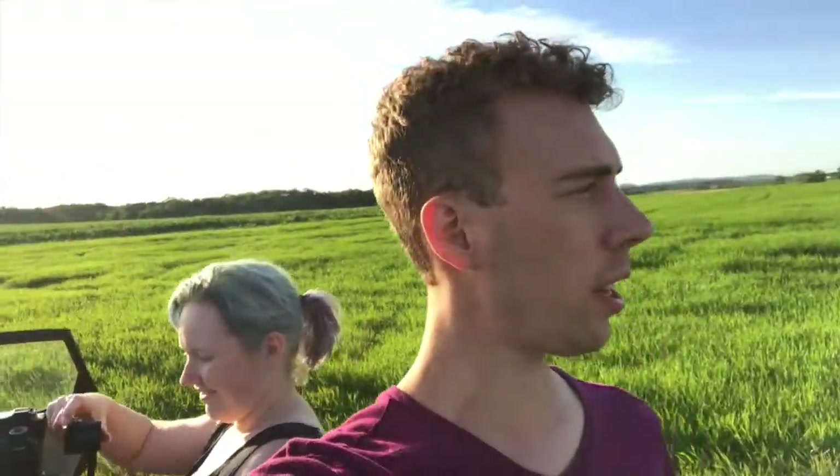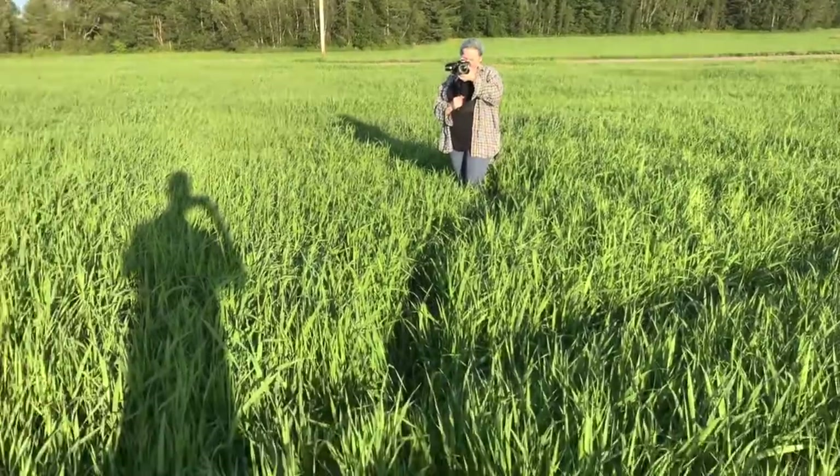Alright, so we are here at this beautiful field that hopefully we can get some really good shots in. We just got here and it looks really pretty. The sun is coming down in that direction. I really hope it looks good. Girl, look at those long shadows.